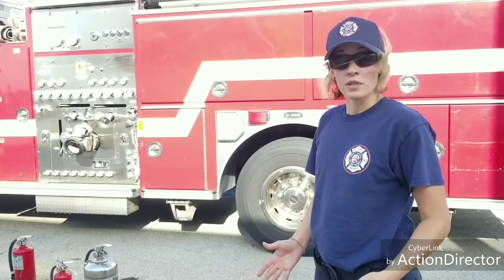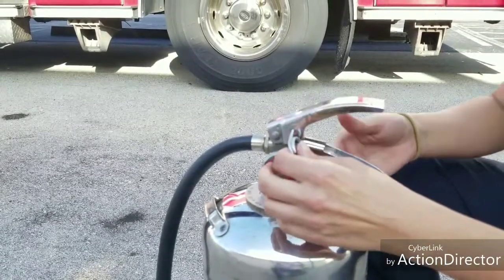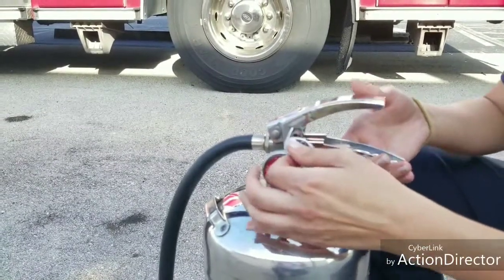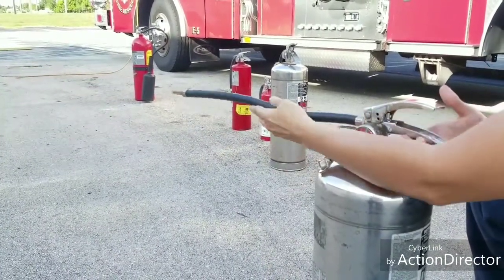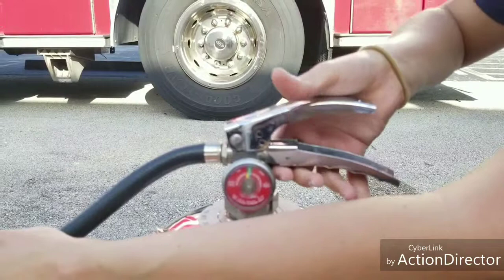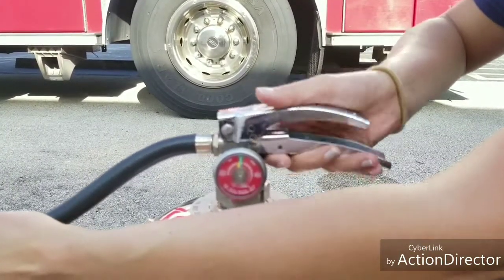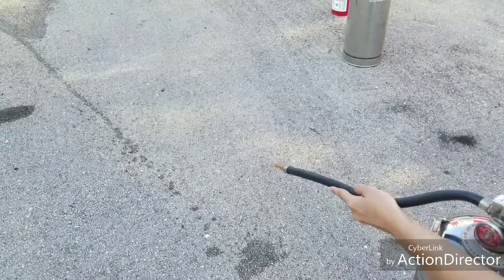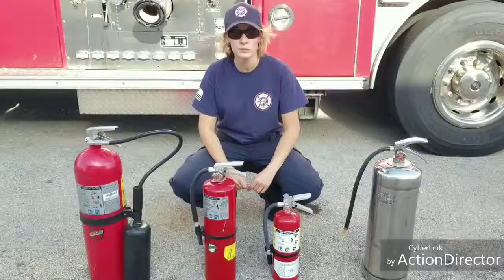When we use a fire extinguisher, we're going to use the acronym PASS: Pull, Aim, Squeeze, Sweep. Pull refers to pulling the pin. A refers to aim. S refers to squeeze. S means sweep. As you see, the pressurized water can is like using a giant squirt gun.